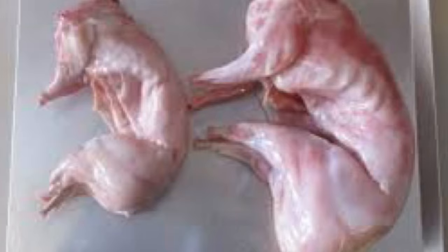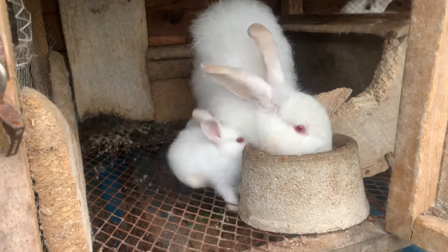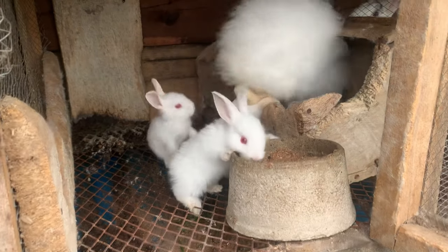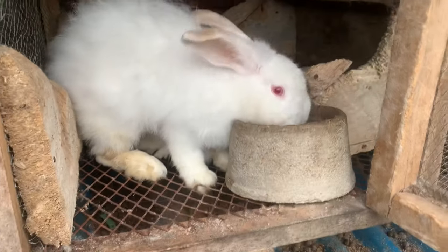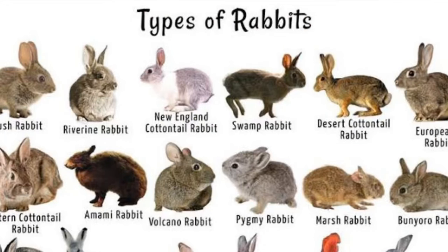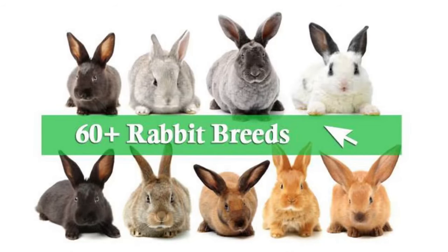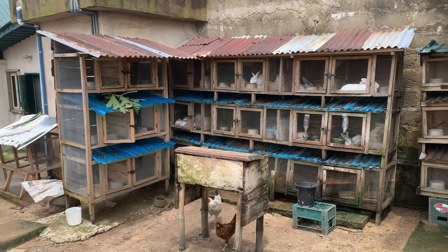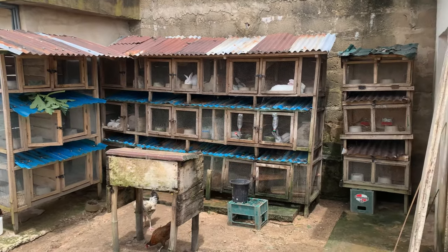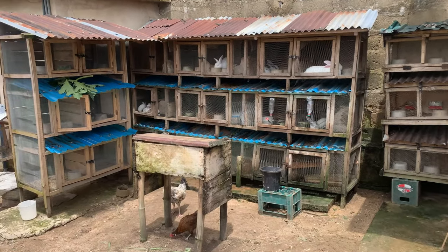Number one: Research and Planning. The first step is research and planning. It is crucial and important to gather information about rabbit breeds, their housing requirements, feeding habits, and market demand. Visit rabbit farms, read books, watch videos, and connect with experienced rabbit farmers to get more insights into the rabbit farming industry.